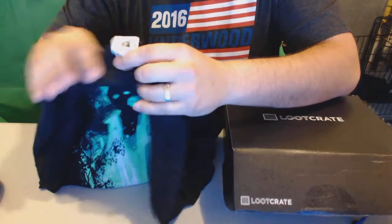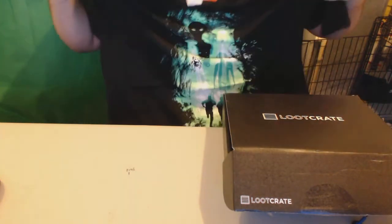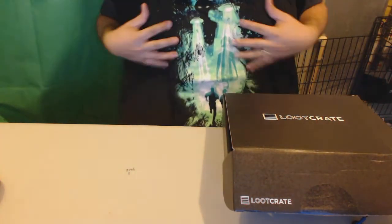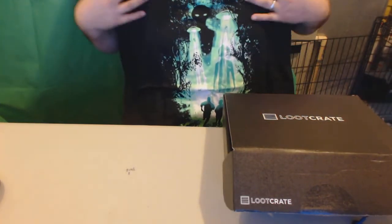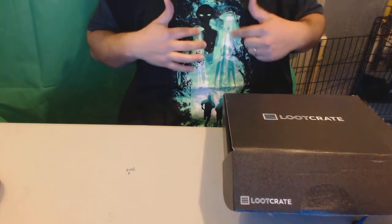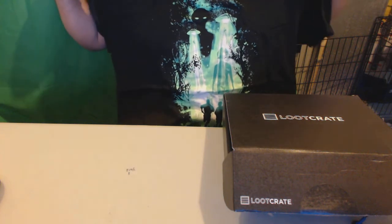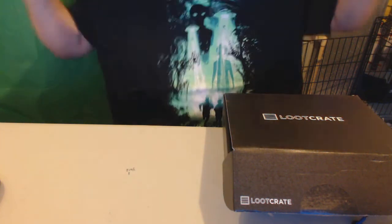Got the t-shirt in my Smedium size, and this is the X-Files. I know X-Files is going to get a new revamp here on TV, but that's going to look pretty nice on me. Kind of freaky with the aliens. It'd be kind of cool if this glows in the dark — I'll have to send an update on Twitter if it does. It's a pretty nice shirt.